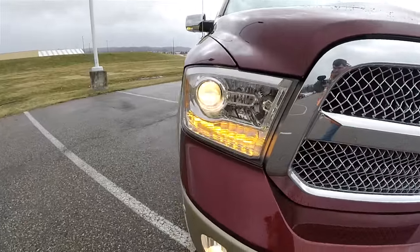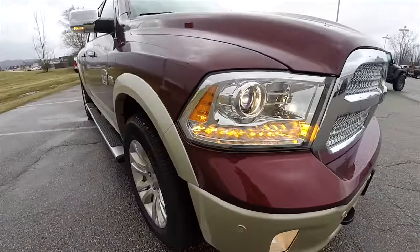Up front, you have the premium headlamps with the projector beam headlamps. You also have LED turn indicators.